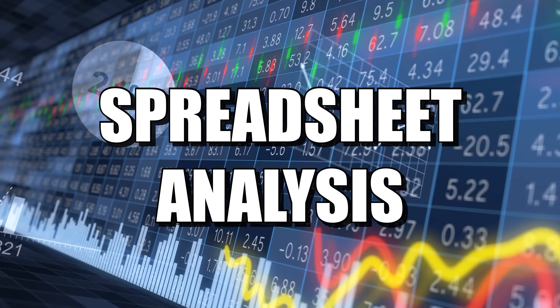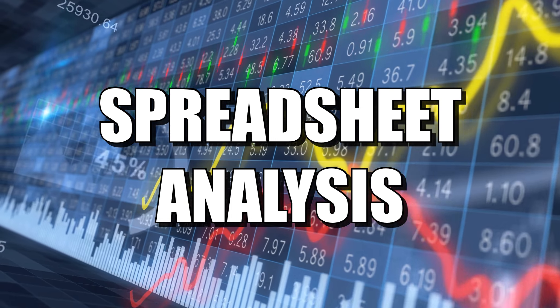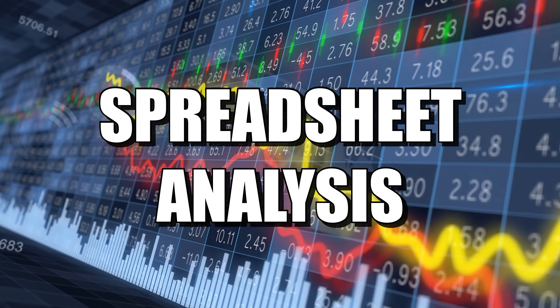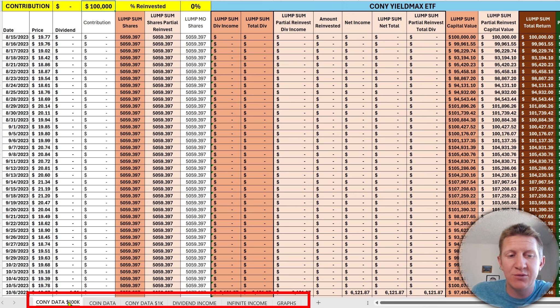Without further delay, let's dive into the spreadsheet and look at the historical results for CONY. We'll compare the capital value as well as capital value plus distributions — total returns — against the underlying Coinbase stock changes. We'll also look at dividend income and draw key takeaways. I'm assuming a $100,000 investment in CONY at the beginning of the period — just to have a round number to see meaningful differences in stock price changes and dividend income.